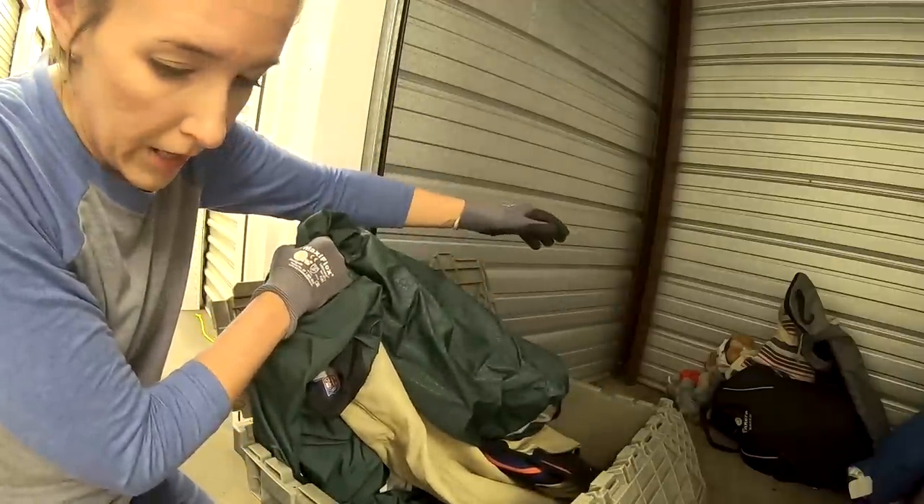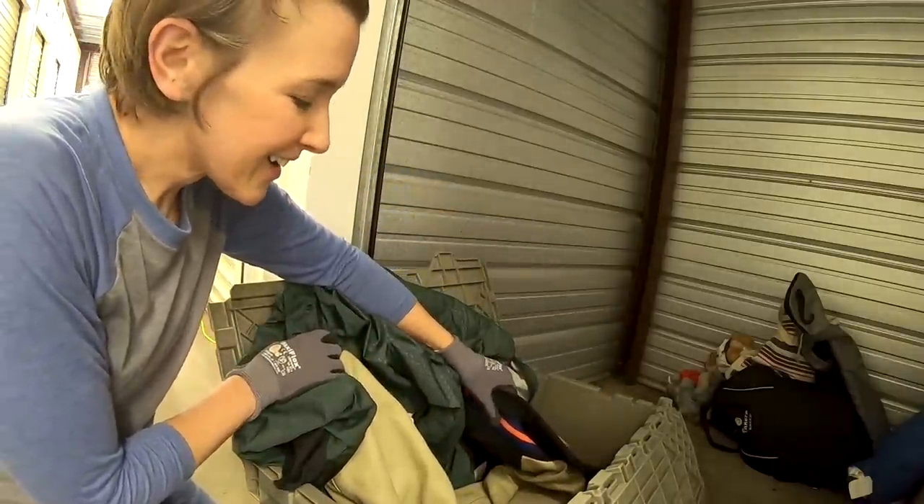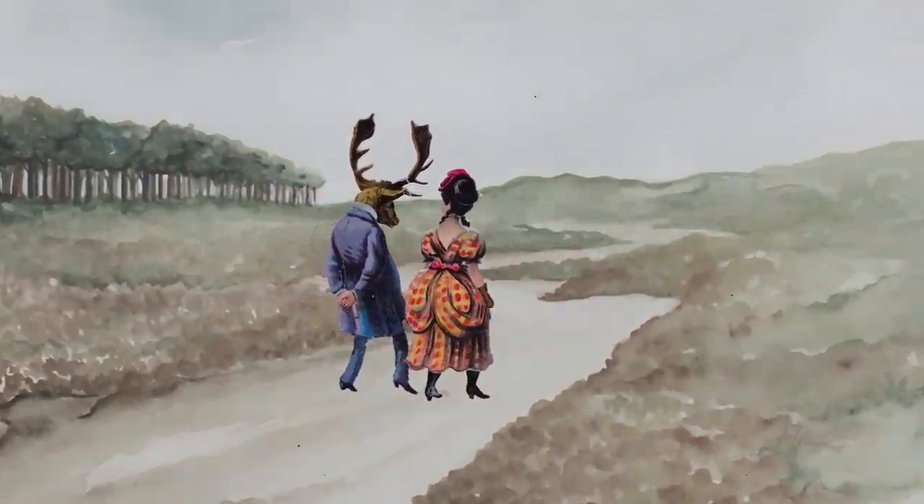Oh man, this could be good. Storage auction day — online storage auction day — and I bought the unit behind me for $70. Good investment? Bad investment? Will I come out a winner, or will it be just trash? One way to find out. Let's get in there and see what we have.